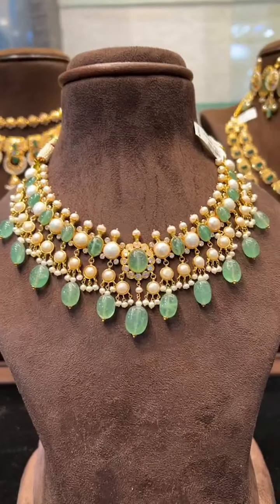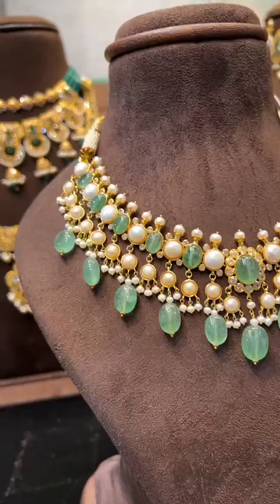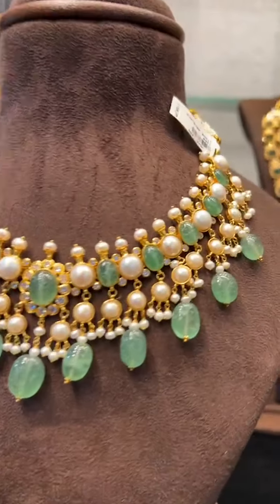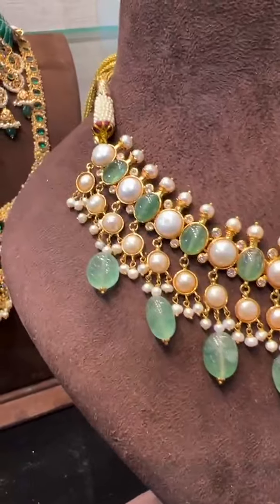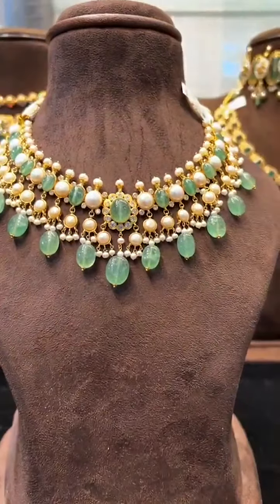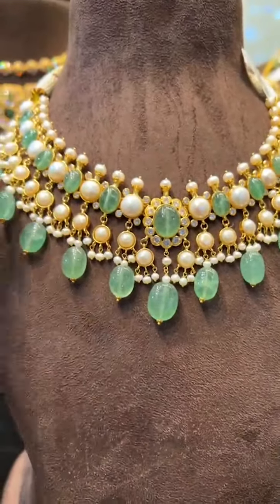Hello everyone, today we are showing all the new lightweight heavy-look necklace sets. This is a new arrival, only 30 to 31 grams — a very beautiful piece in real emeralds and real pearls.